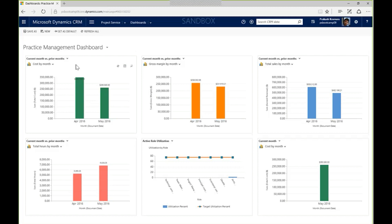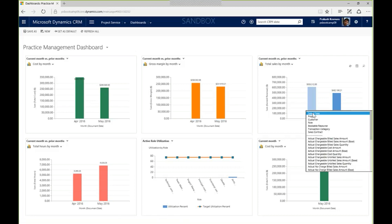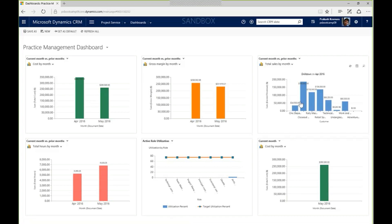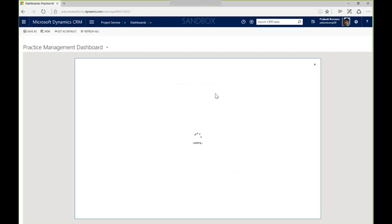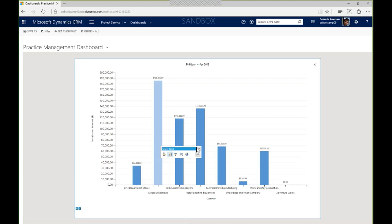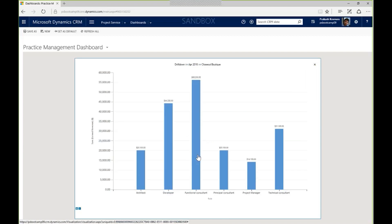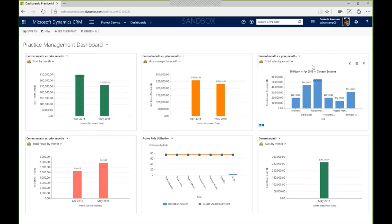On my practice management dashboard, I have snippets of information delivered in interactive graphs. In the top right-hand corner, I can see sales for the previous month and current month, as well as gross margin, costs, and utilization. I can select April to see a slicer and choose to look at that by customer, breaking out April by customer and popping it into a larger view. I can continue to drill down by role or resource. This is in addition to the standard Power BI tools always available with Microsoft solutions.